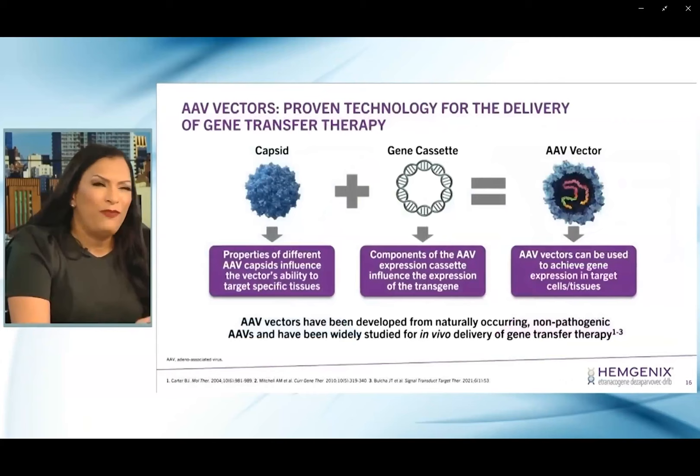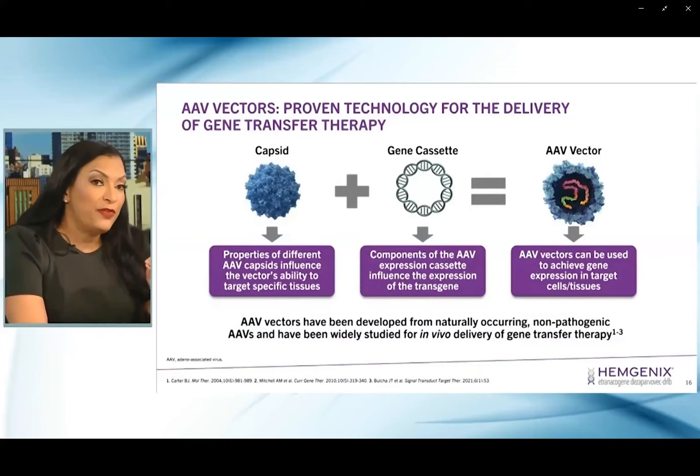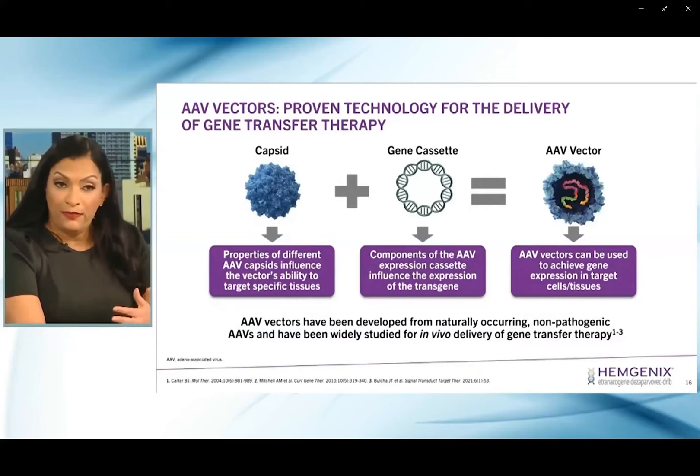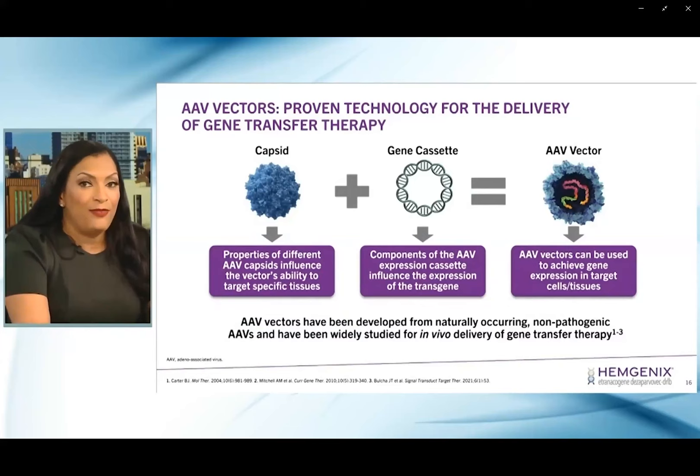AAV vectors — adeno-associated virus vectors — represent a proven technology for the delivery of gene transfer therapy across many clinical trials. We use these AAV vectors because there's a specific target: we want to target certain tissues. There are subtypes of AAV, AAV5 specifically, that can target the liver. We start off with this empty viral shell — this capsid — where we insert the genetic cassette that contains the functional DNA, yielding the adeno-associated viral vector that then becomes the therapeutic vector.